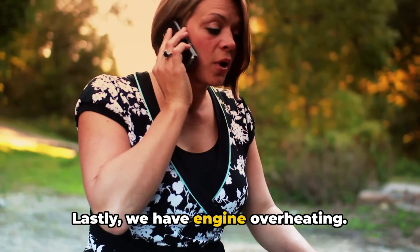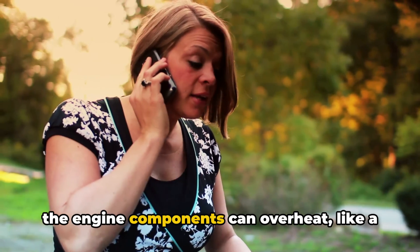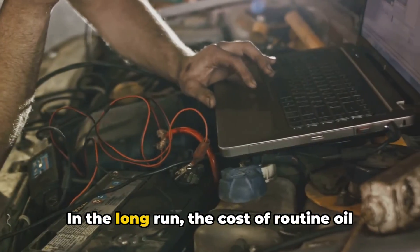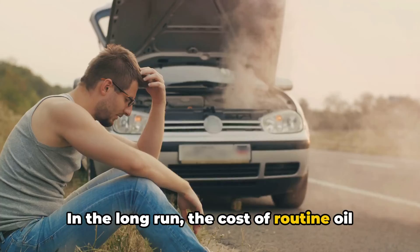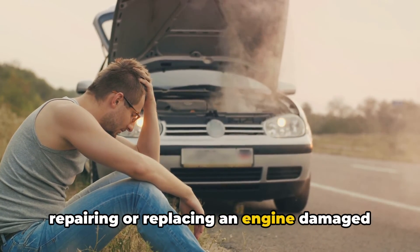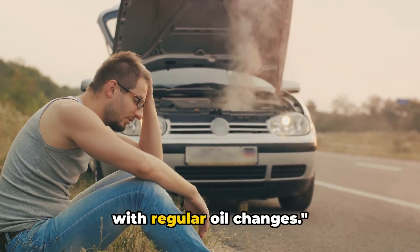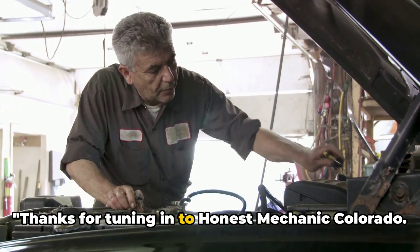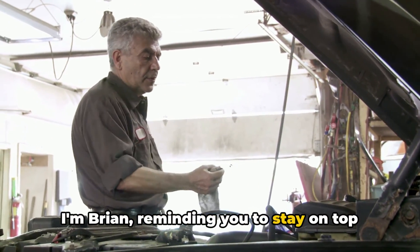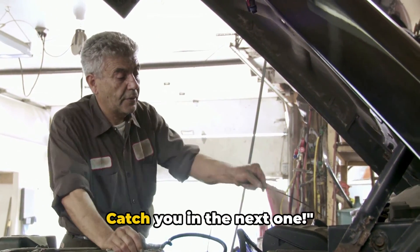Lastly, we have engine overheating. Without proper lubrication and cooling, engine components can overheat, like a city experiencing a heat wave. In the long run, the cost of routine oil changes is far less than the cost of repairing or replacing an engine damaged by neglect. So keep your engine happy and healthy with regular oil changes. Thanks for tuning in to Honest Mechanic Colorado — I'm Brian, reminding you to stay on top of your oil changes for a smoother and longer-lasting ride. Catch you in the next one.